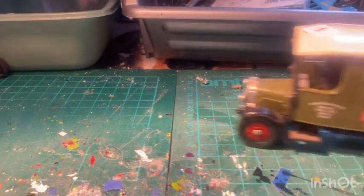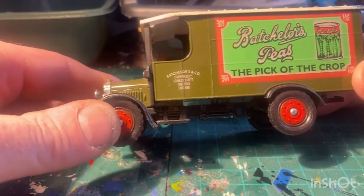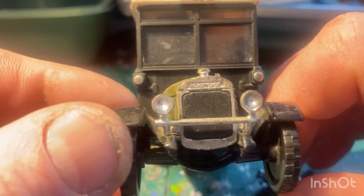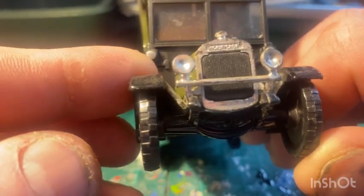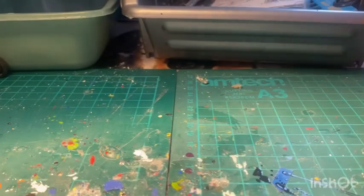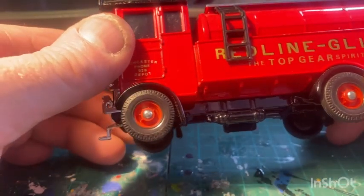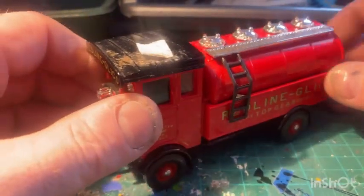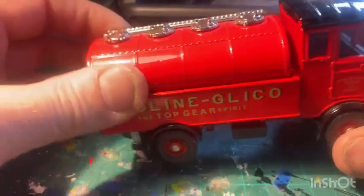And then we've got Bachelors Peas - Bachelors and Co, Sheffield. Can't quite make that out - I think it's only Fullers Croft or something like that. Another nice one. Got another tanker here, another quite weighty heavy one - Redline Glico, Top Gear Spirit, Doncaster. A big weighty piece there.